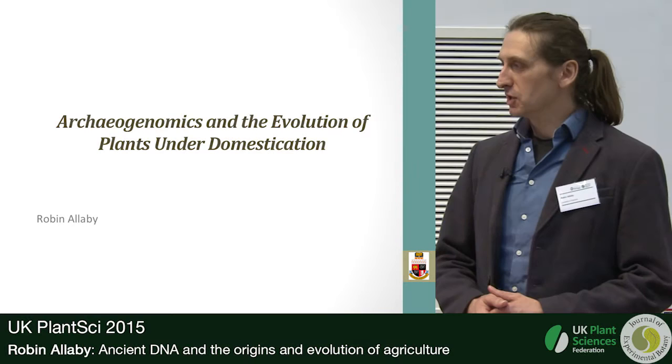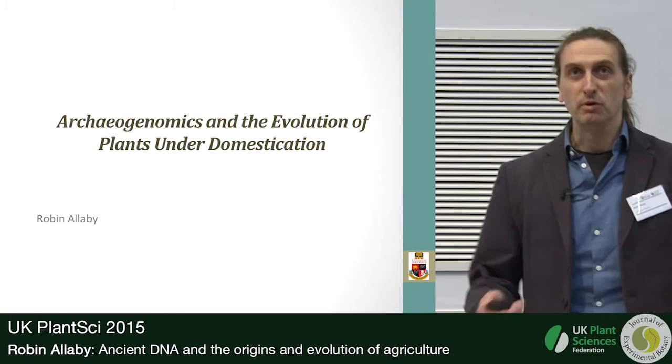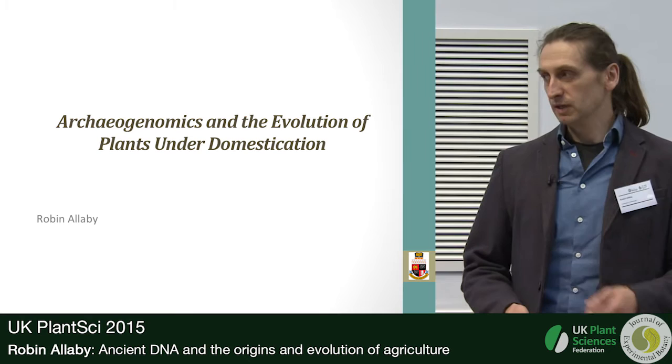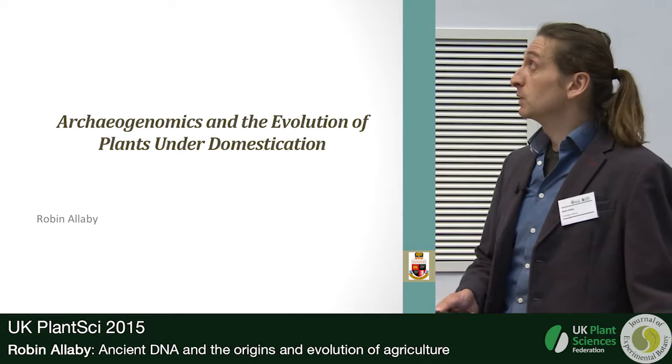We're going to take the long view on how we've got to where we are with crops today. I'm going to be talking a bit about ancient DNA, but I'm not just an ancient DNA freak — we use computational models, historical DNA, and something that borders on plant science, so I hope that'll feel comfortable for you.